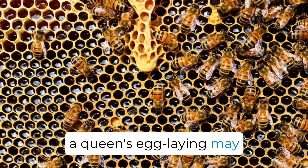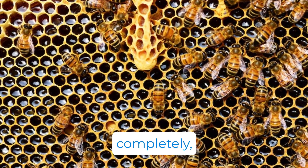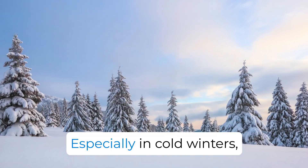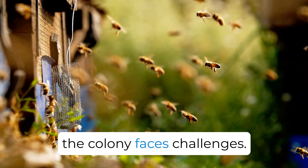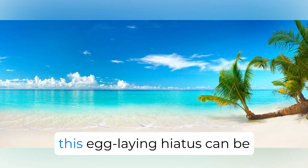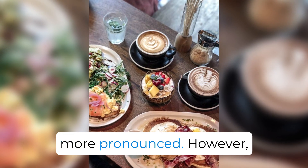Interestingly, during October or November, a queen's egg-laying may decrease or even halt completely, despite adequate pollen stores in the hive's combs. Especially in cold winters, the colony faces challenges. In milder winter climates or subtropical conditions, this egg-laying hiatus can be more pronounced.